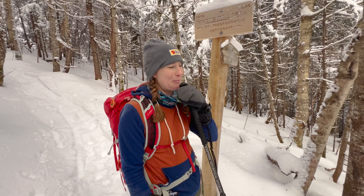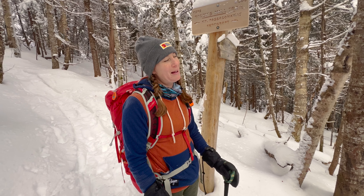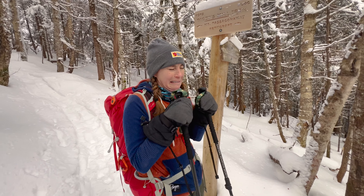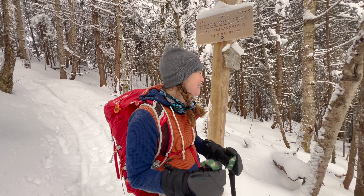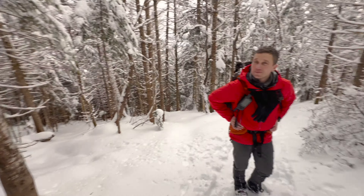We get to a place where we can choose to go up Passaconaway or go back down to Ferncroft. Since we're doing the 48s, what are we going to do — going up or down? I don't have time to go up, so I'm coming back. And up that way you get the pleasure of a wooded summit. No, I don't want to do it but I have to — gotta do it. Kids, I'm doing it for you.